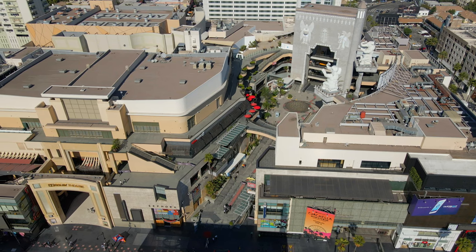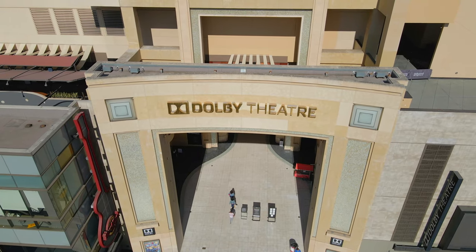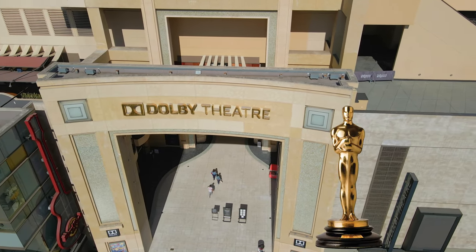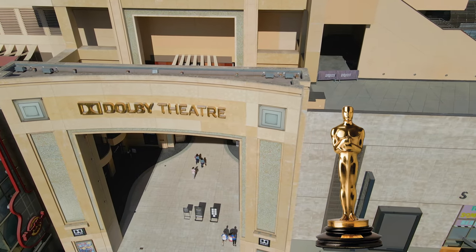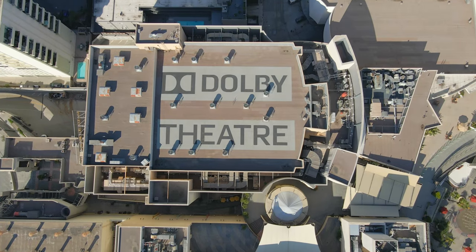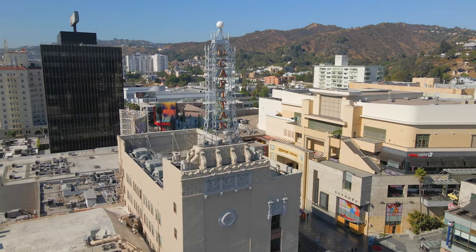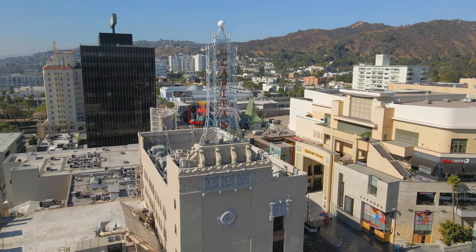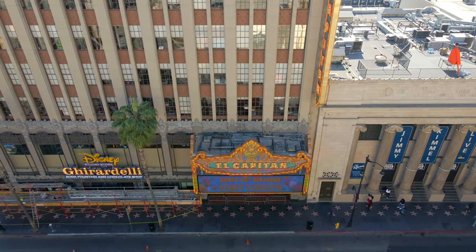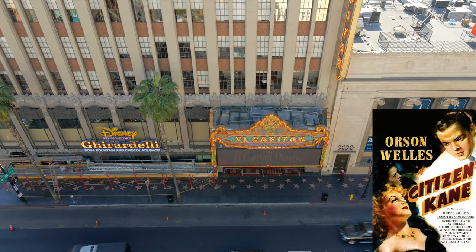The complex is attached to the Dolby Theater, which is one of the world's premier entertainment venues. Formerly known as the Kodak Theater, the Dolby Theater is the annual venue of the prestigious Academy Awards and has been its venue since 2002. The Dolby Theater is 180,000 square feet and has 3,400 seats. Ahead is the historic El Capitan Theater, opened in 1926 as a play theater and converted into a movie theater in 1941. It was a site where legendary Hollywood director Orson Welles premiered his groundbreaking film, Citizen Kane.